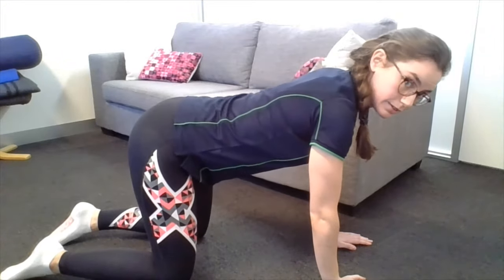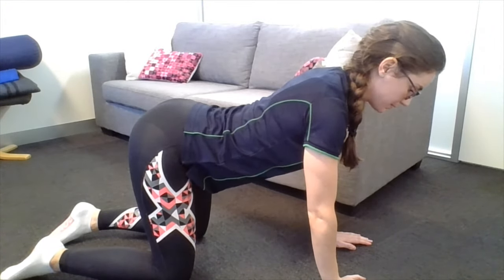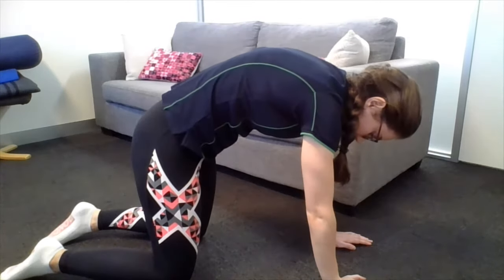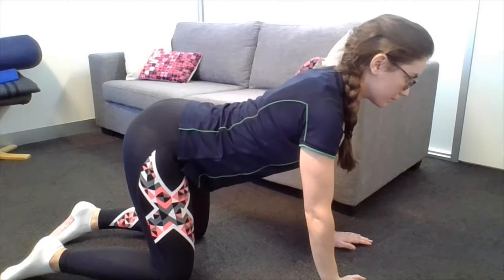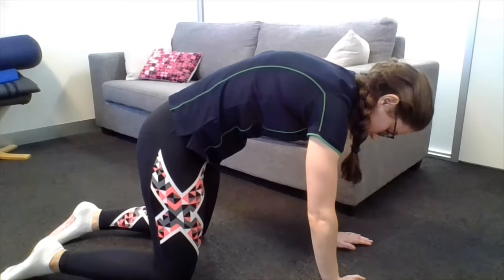Starting in four-point position, take the spine down and arch it up. It's a really nice movement. But if you want something a little bit simpler — say you're at work or studying and don't have the space for the floor, or you have postural symptoms and getting up and down is too challenging — you can do a seated version of this as well.